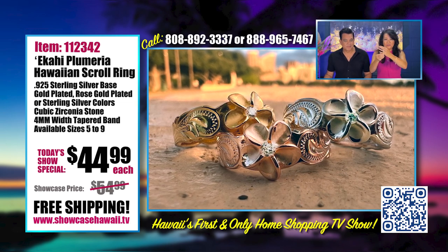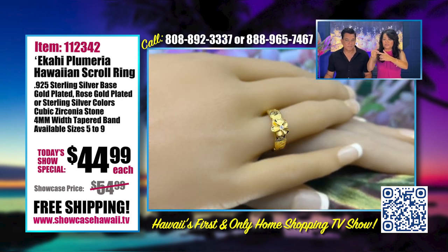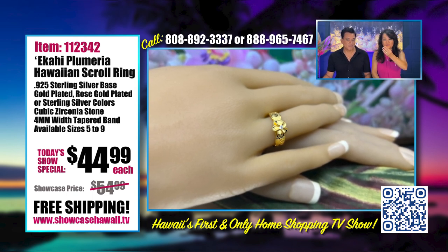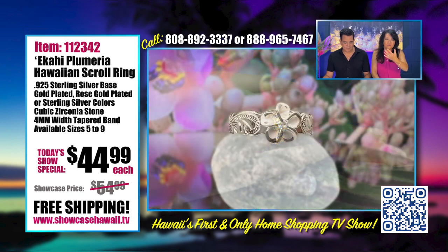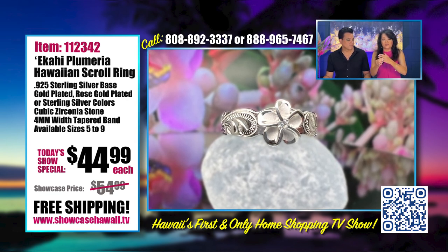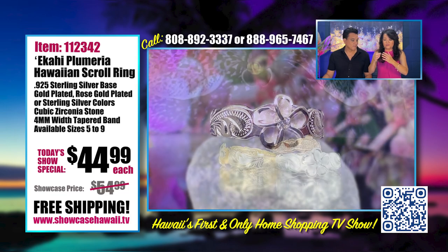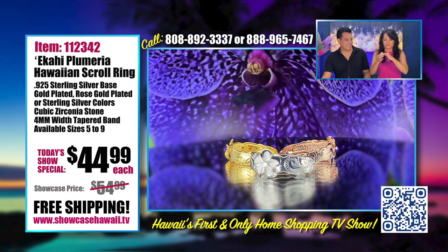We've seen people wear it on their pinky finger, on the pointer finger, and we've been seeing people wear it high up at the second knuckle, between the first and second. Sometimes people stack it and wear more than one. Even if you have a ring, you can wear more rings or take turns with different rings. If you're traveling from Hawaii to somewhere, it's nice to wear something that can be a conversation opener about the plumeria flower in Hawaii. The scroll design is very popular in Hawaii.